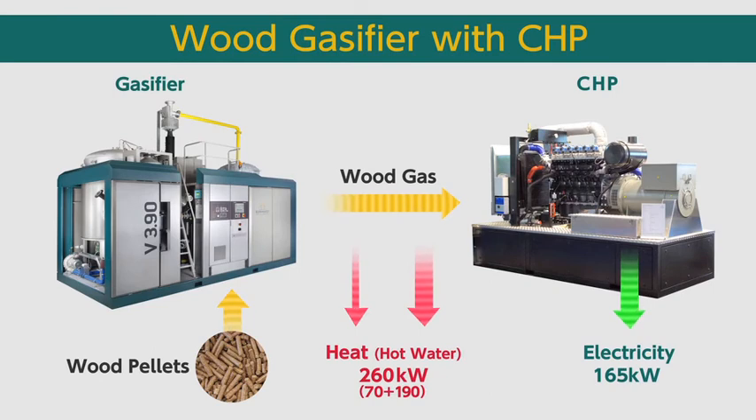The machine used is a Bullcart wood gasifier with CHP. Wood pellets are gasified to create wood gas, which then serves as fuel for the engine. The generator produces electricity while the whole system heats up a water cycle.